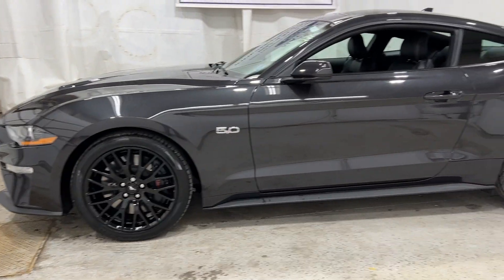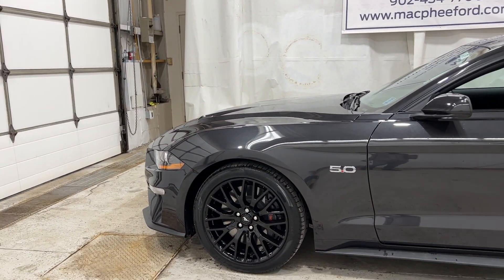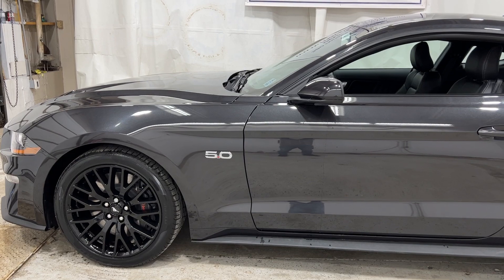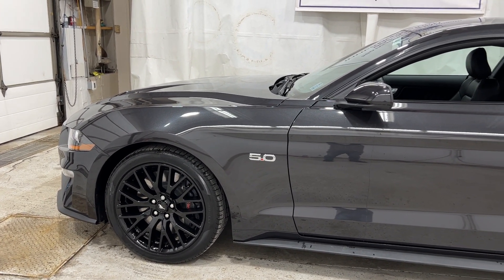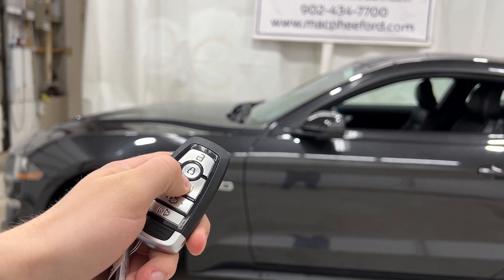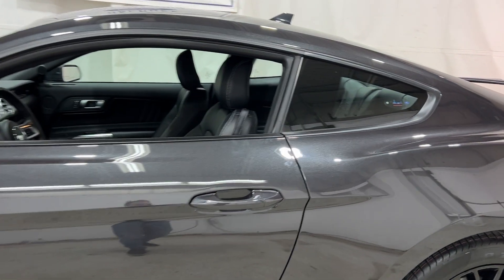You get the front-wheel brakes, the wider rear tires, and a few other add-ons like the Performance Spoiler and the Front Splitter. This one has the 5-liter V8 making 450 horsepower, and has a 10-speed automatic transmission with remote start.